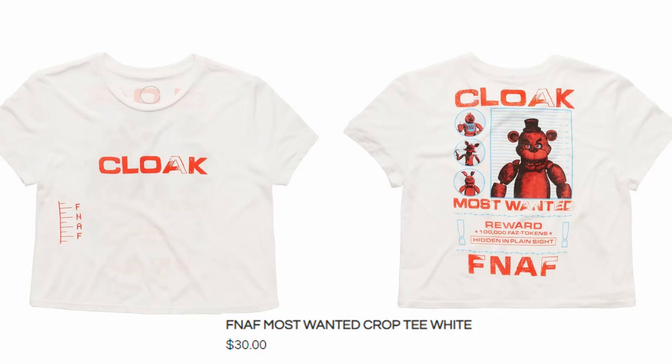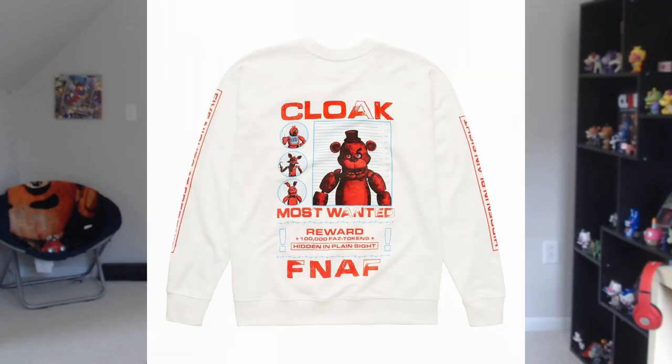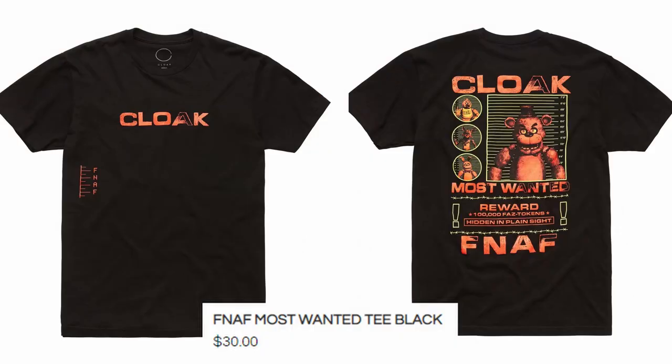Then we come across the Most Wanted Crop Tee. It has a really complex design — it's got the main four gang: Chica, Foxy, Bonnie, and Freddy. It says Cloak and FNAF in big letters, it has 'Most Wanted,' and it also has a reward for 100,000 FAZ tokens. You have another black tee that has the heights listed as FNAF instead of actual numbers — I honestly think that's pretty funny — and then it has Cloak across the front as well.